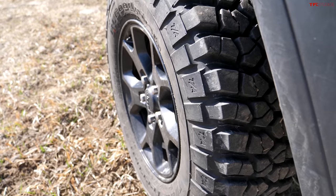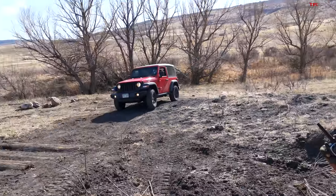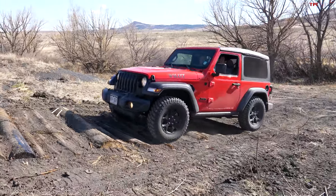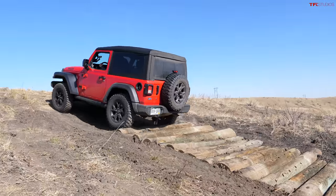This Jeep is rolling on mud terrains as well, but quite a bit smaller — 32 and a bit inches in diameter, BFG KM2s. You can buy a new Wrangler with the Extreme Recon Package which gives you 35-inch tires like the Bronco, but this Jeep is on its smaller underdog tires. Taking the logs at similar speed as the Ford — that's a lot more bumpy, but not bottoming out at all. The bigger tires and independent suspension on the Ford made it smoother over the logs, but we still made it through in the Jeep.